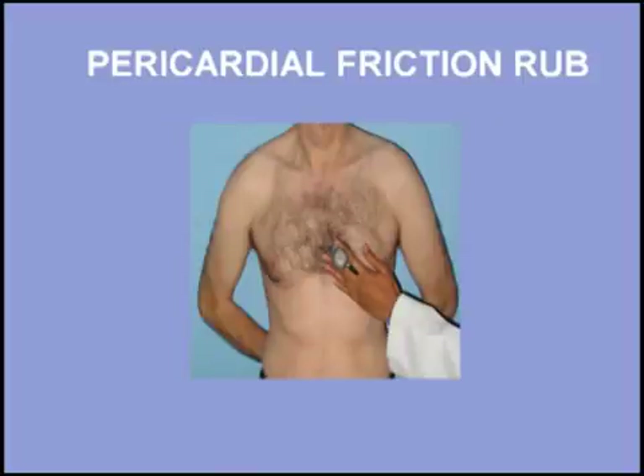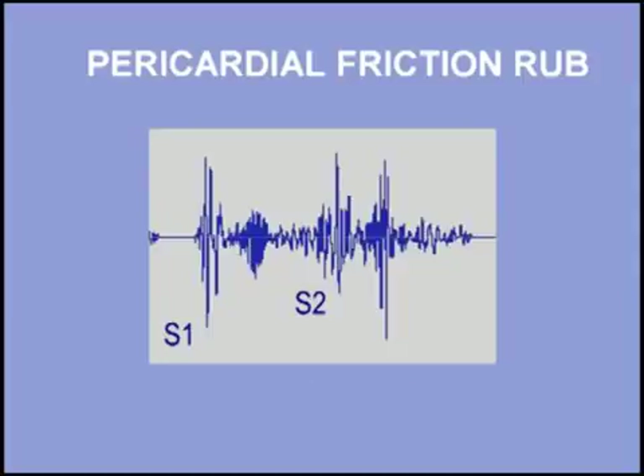Transient pericardial rubs occur in acute myocardial infarction, but they are usually localized to the area of inflamed myocardium. These rubs may last only a few hours. In summary, pericardial friction rubs occur as a result of contact between inflamed pericardial surfaces. These sounds usually have two components and reflect motion of the heart relative to the pericardial sac. Listen once again to a two-component pericardial friction rub.